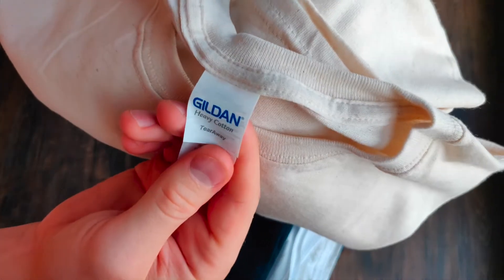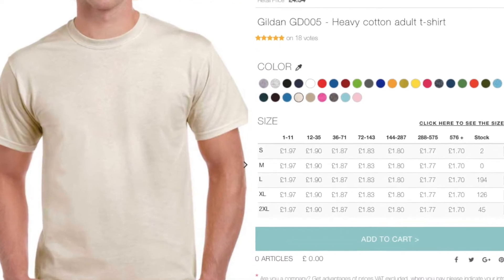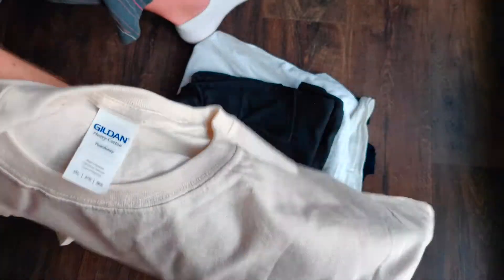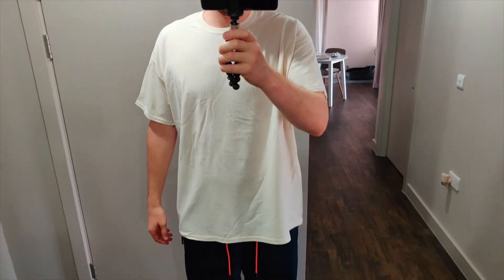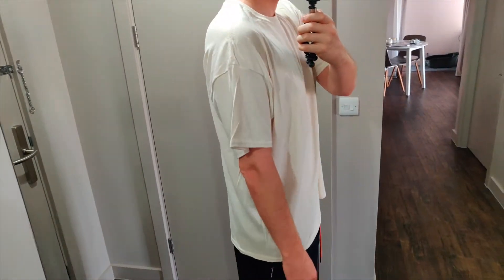Tearaway label. Heavy Cotton Gildan 2XL — they have so many different colors. This video is not sponsored; I paid my own money.